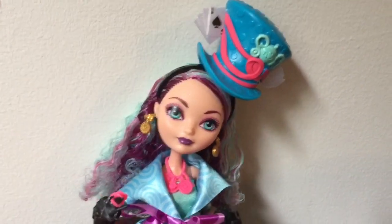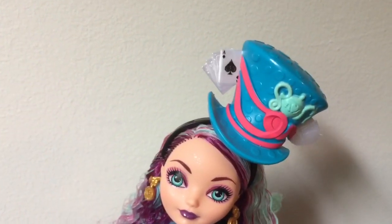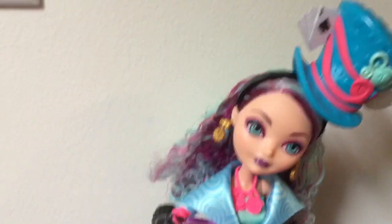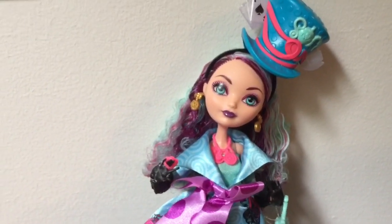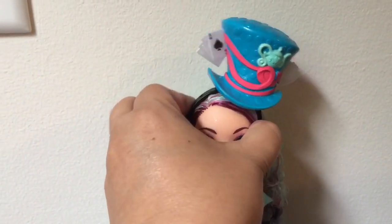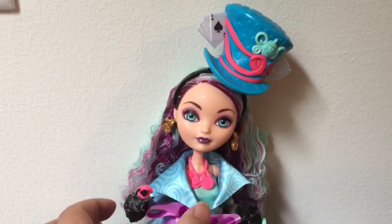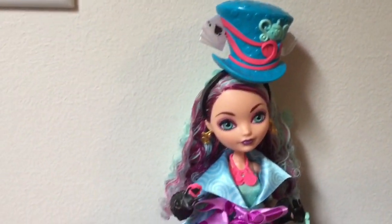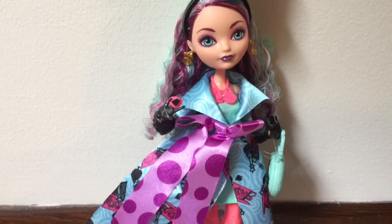I decided to put the hat on correctly — on the top of her head. It's still jauntily tilted off to the side, but at least it's not attached to one side of her head. At least perhaps she can hold her head up straight. Or maybe not — maybe she just can't hold her head up straight no matter what.